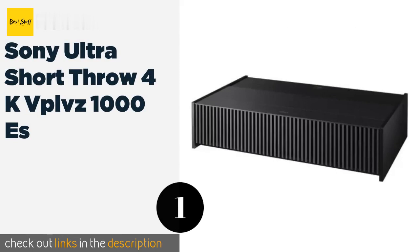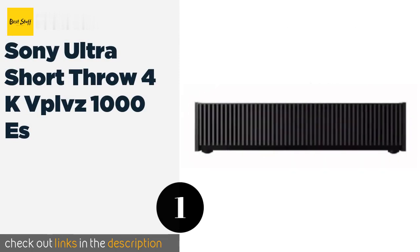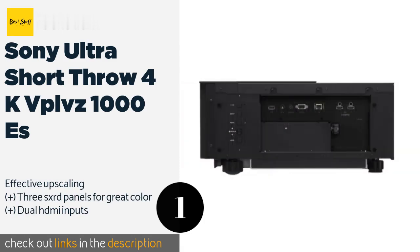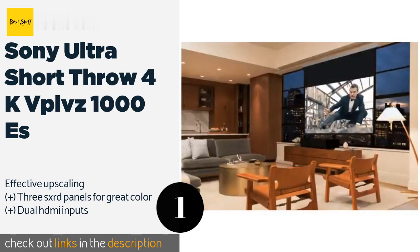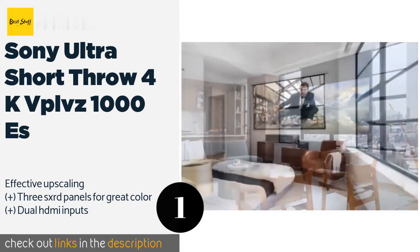Number one is the Sony Ultra Short Throw 4K VPL-VW Z1000S. The Sony Ultra Short Throw 4K VPL-VW Z1000S can create a 100-inch image when placed just six inches away from a screen or wall. At 2,500 lumens, that picture will be incredibly bright even if the ambient light is a little intense. This product is available on Amazon for $24,998.